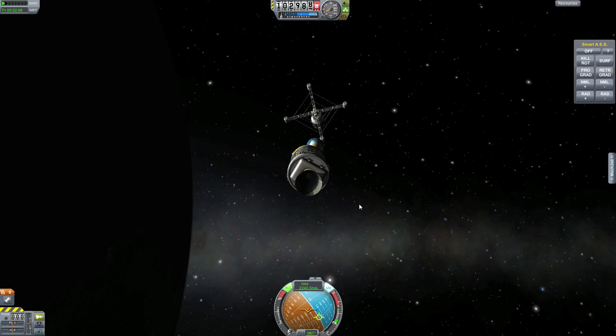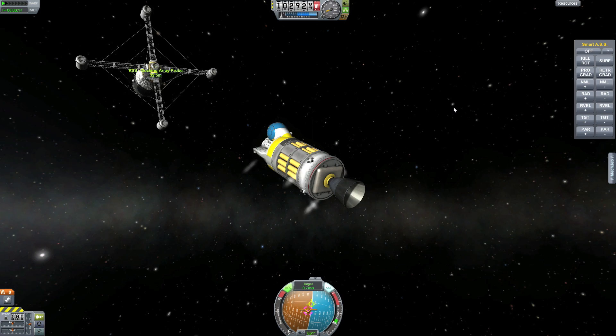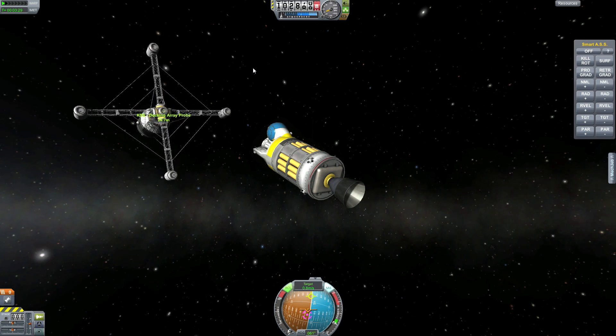Pretty happy with this space tug — it is big and maneuverable and pretty powerful. Connecting to our docking port.